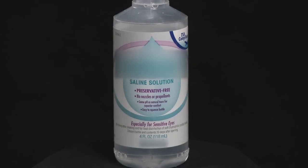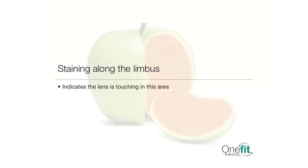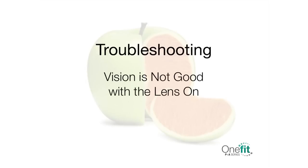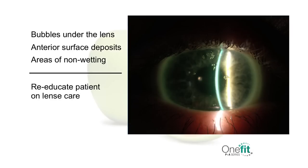If you see corneal staining, it could be caused by the use of preserved saline solution. Re-educate your patient on the need for non-preserved saline. If there is staining along the limbus, then the lens is touching in this area. To remedy, increase the diameter and select a steeper base curve by 0.1 mm. Remember, adjust the power of the lens minus a half diopter for every 0.1 mm increase in the base curve. If vision is insufficient, make sure that there are no bubbles under the lens and check for anterior surface deposits in areas of non-wetting. If any of these are found, re-educate the patient on lens care or consider recommending hydrogen peroxide solution. If none of these causes are present, perform a sphero-cylindrical over-refraction to identify any residual astigmatism.